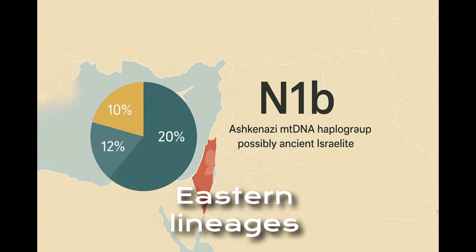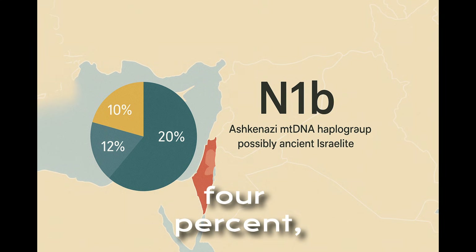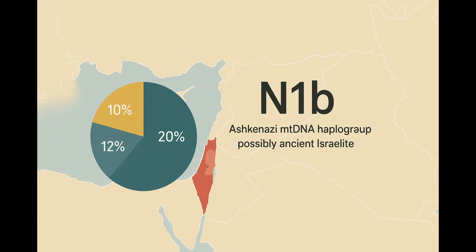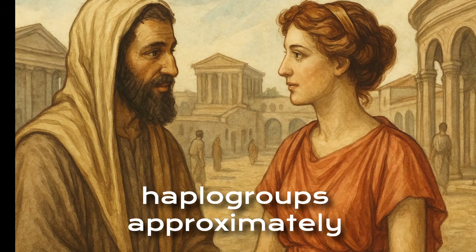Other Middle Eastern lineages include J1C at approximately 4 percent, U6 at approximately 2 percent, and T2 at approximately 4 percent, in some cases traceable to the Near East. In summary, Middle Eastern maternal haplogroups account for approximately 40 percent.